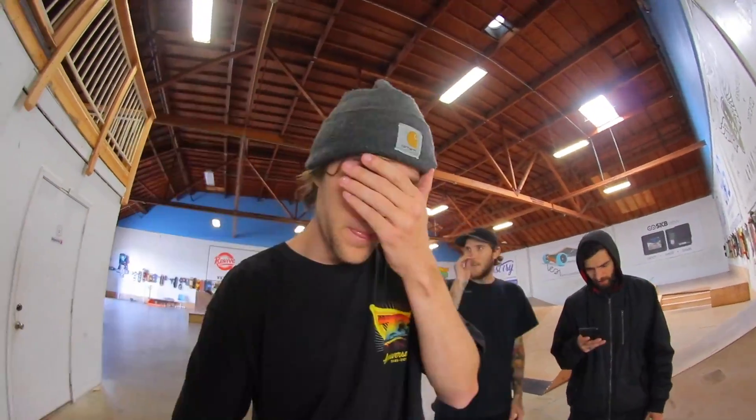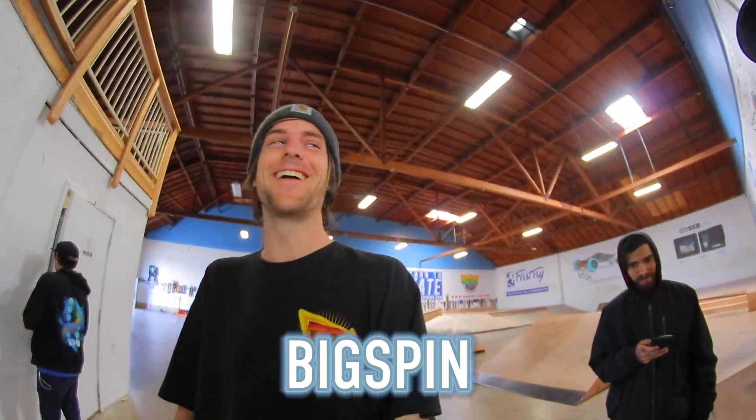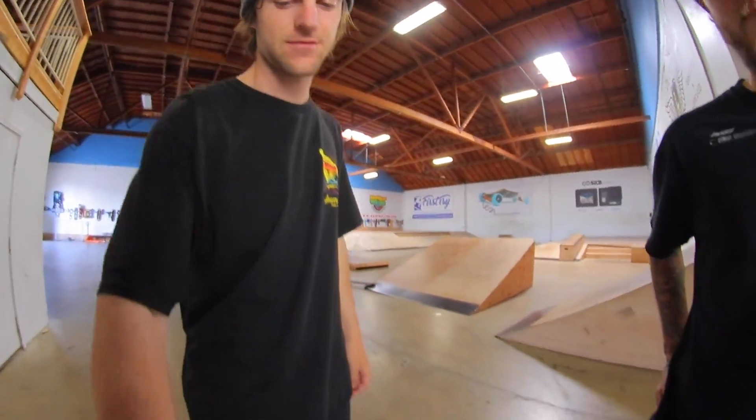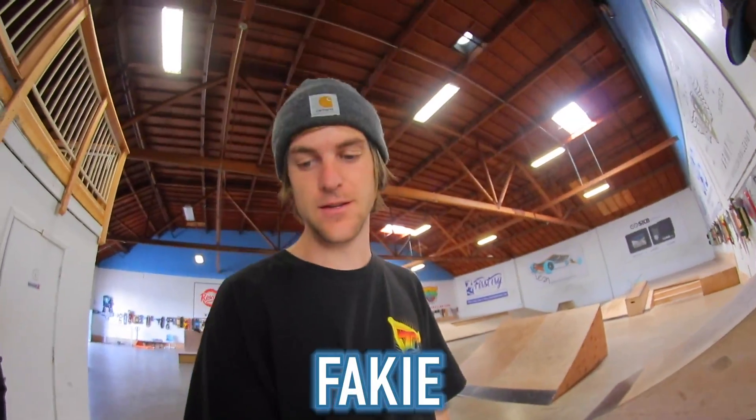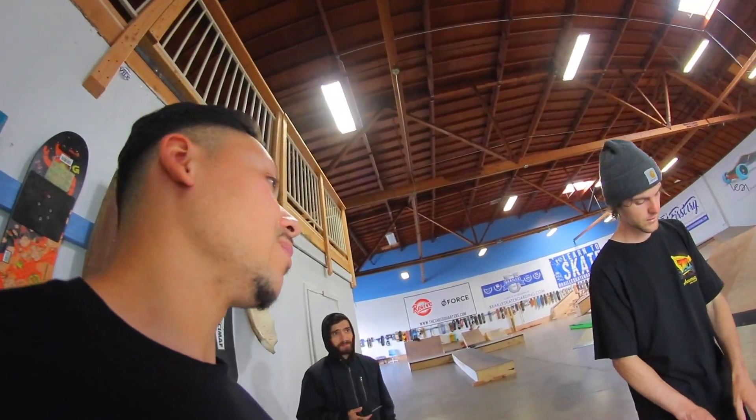Alright Dan, your turn. Something big spin? I would do stance but I can't do switch big spin. You won't get a switch — I guarantee it. Bank. Three times in a row — there's nothing good in that pile, two additional tries though. You have six tries to do three fakie big spins on the bank in a row. This game is intense.